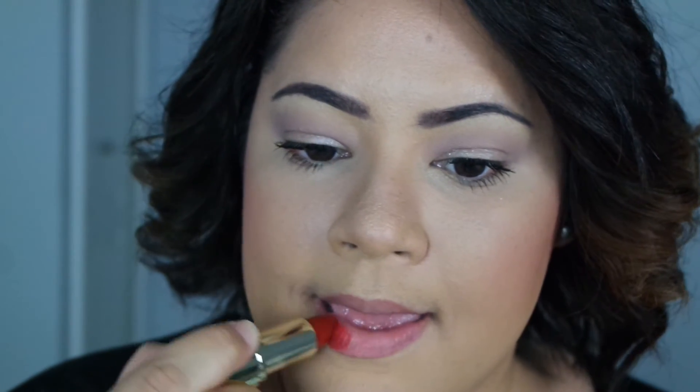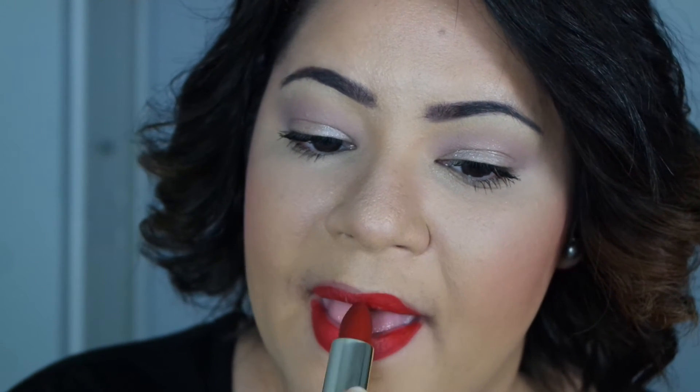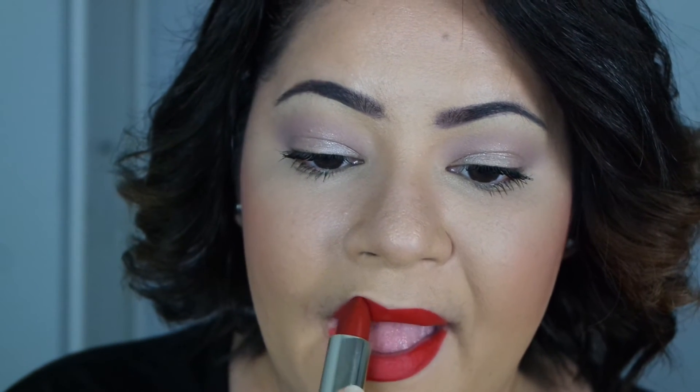Next, I have my absolute favorite out of the four — I'm not even going to lie. I adore this lipstick. It is Matte Confident. It is the perfect shade of red. What I love about these lipsticks is how incredibly smooth they are and so, so pigmented. I love this one.